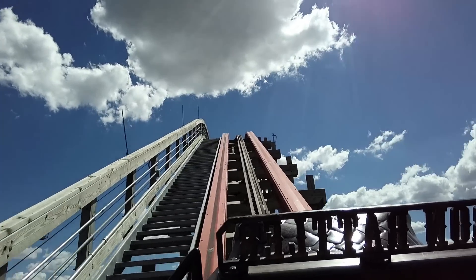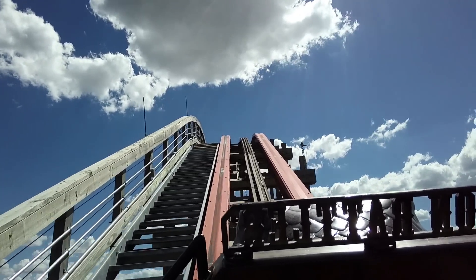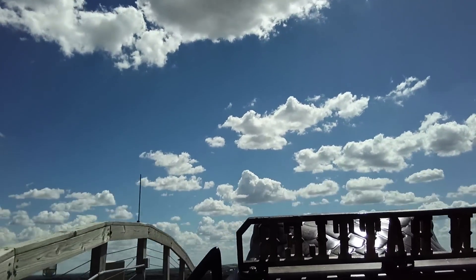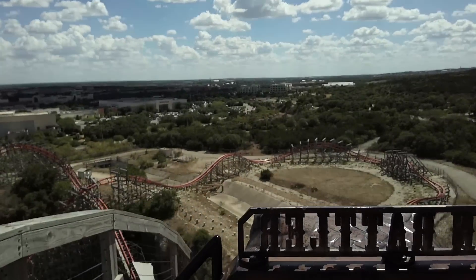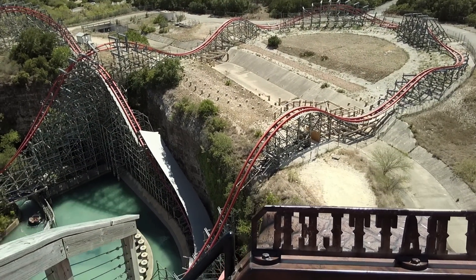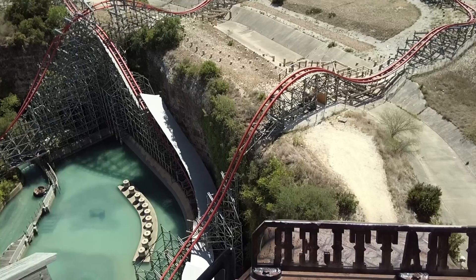Number five: Iron Rattler. Believe it or not, this is the only RMC hybrid on this list. Iron Rattler is located at Six Flags Fiesta Texas in San Antonio. This drop is very well done — it's in a great setting next to the quarry walls and offers great views as the train slowly crests over the lift hill.